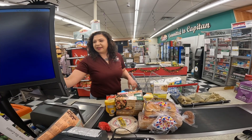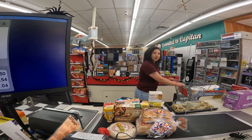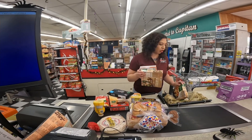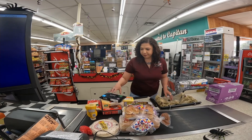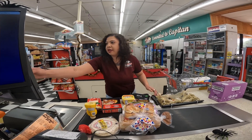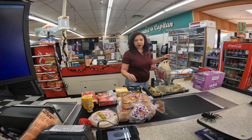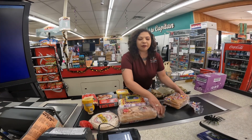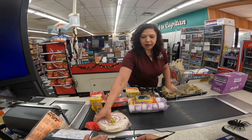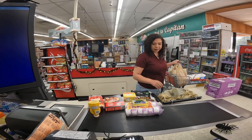I just got here yesterday. My grandma was actually born at Fort Stanton when it was a running hospital. It's been a lot of things — a mental hospital, a hospital, army barracks. During the time of the Trail of Tears, that's where they put the Apaches. That's a dark part of our history.